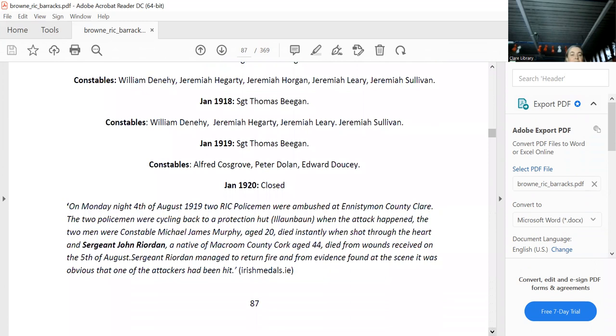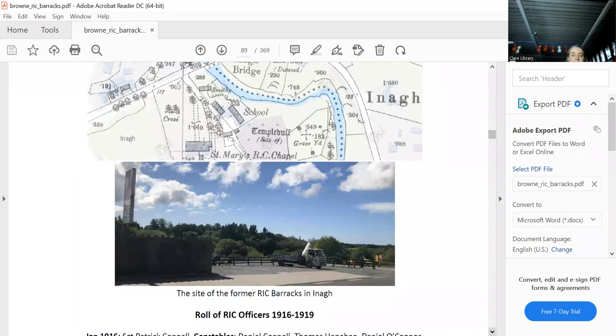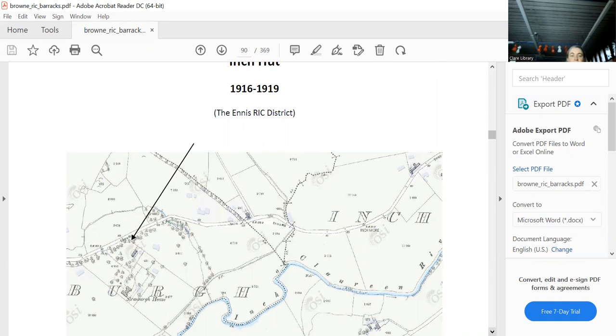I went up and down that road numerous times trying to find where Gallows Cross was. I'm looking forward to photographing that memorial. I passed it there last week and there's a lovely structure right on the spot where the Ina hut was. It had a sergeant and constable, and there are records of the people who burnt it down. Inch is another famous hut — it was attacked at virtually the same time as Connolly. Inch was the first RIC hut attacked in the War of Independence in Clare.